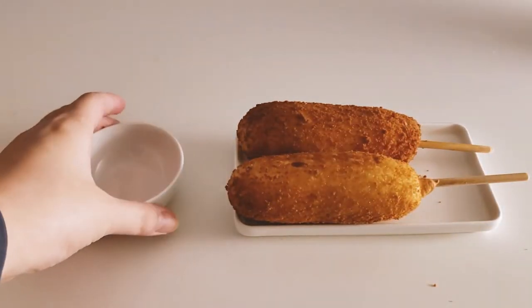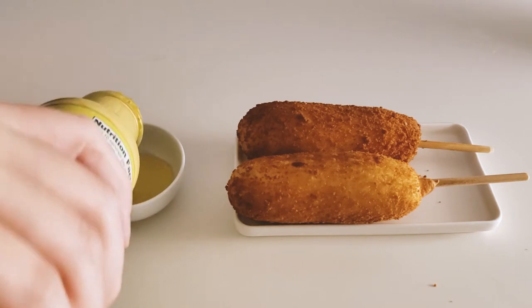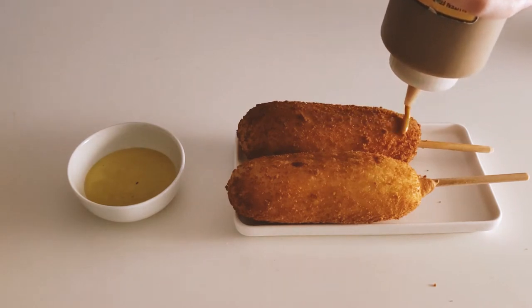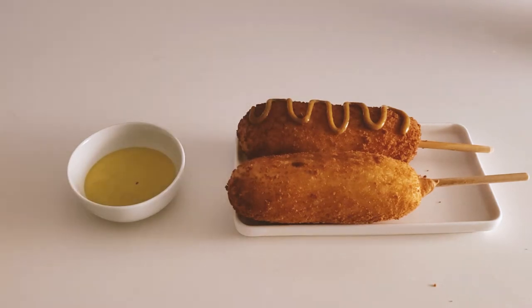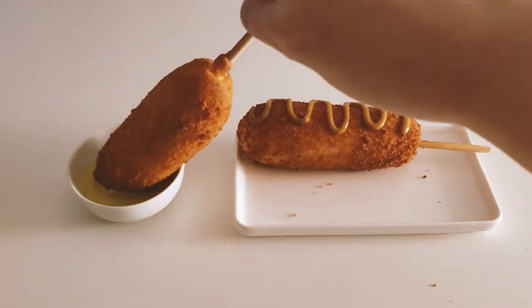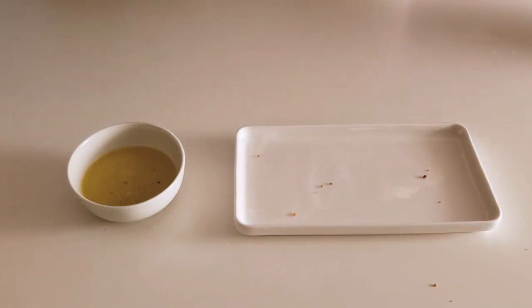We also indulged in a mid-day snack that day and ate Korean corndogs. I used the jalapeño sauce from Trader Joe's and he likes to use the honey mustard. Just wait for that crunch — so good.